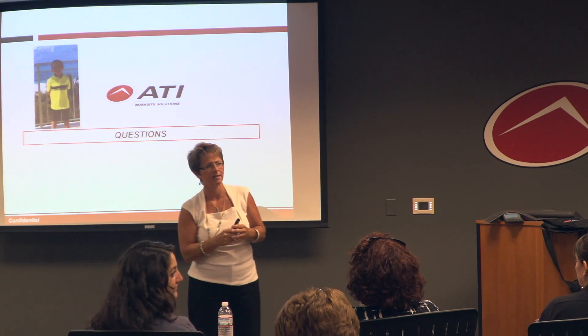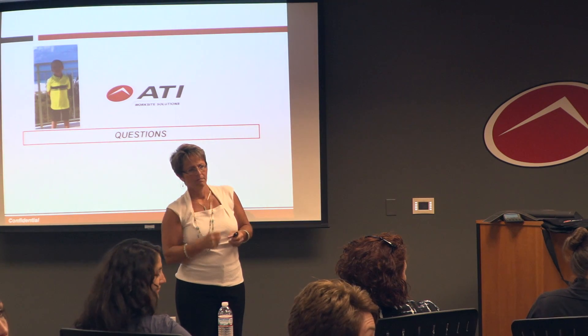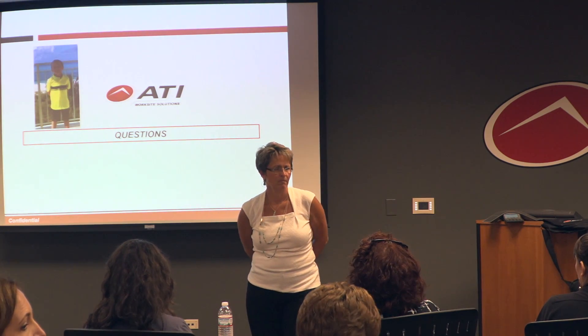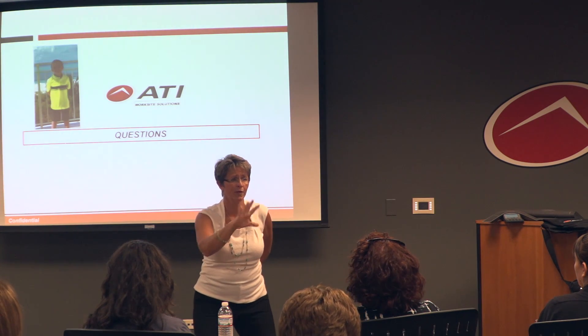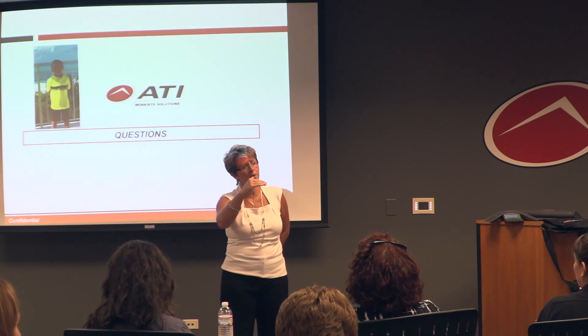Question from the audience: when employers go through a certain timeframe of reform and their injury rates improve, how does that affect their insurance premium rates? Great question. The premiums generally level out — they're never going to go down, but at least the employer won't experience the increase.